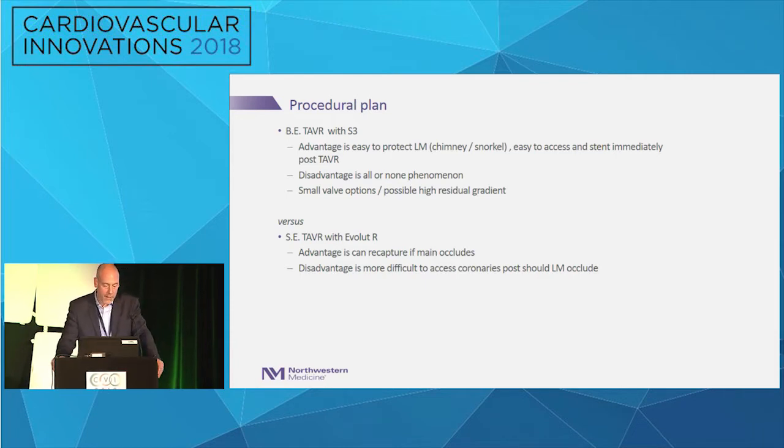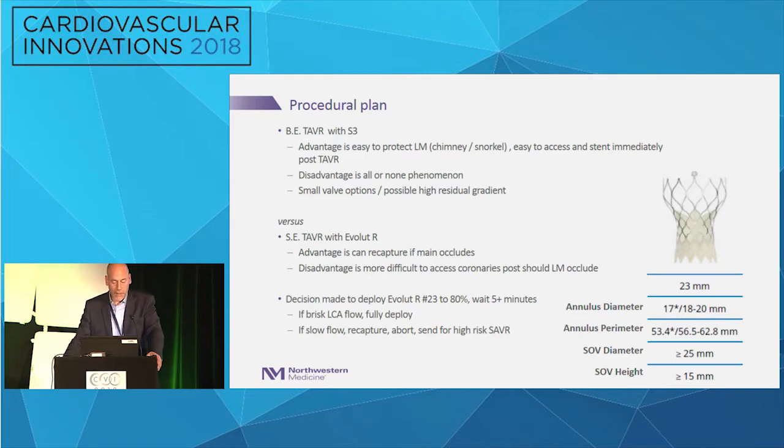The procedure plan: should we use a balloon-expandable S3? The advantage is easy access to the main, but the disadvantage is an all-or-none sudden phenomenon. It would also be a pretty small valve. With a self-expanding Evolute R, you can recapture if you see occlusion and potentially send him to the OR. The disadvantage is that it's harder to access those coronaries if it occludes. Decision was made to deploy an Evolute R 23-millimeter valve to 80%, wait a few minutes, then do an aortogram to check the left main.